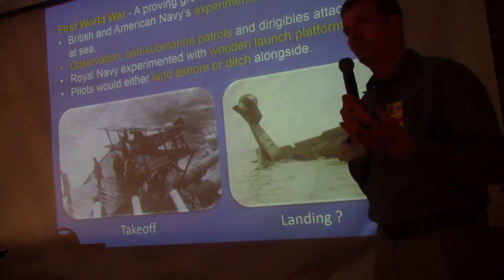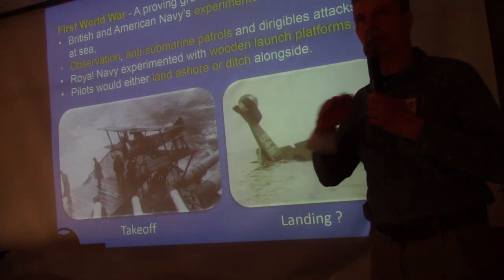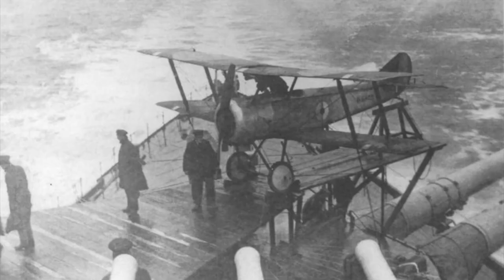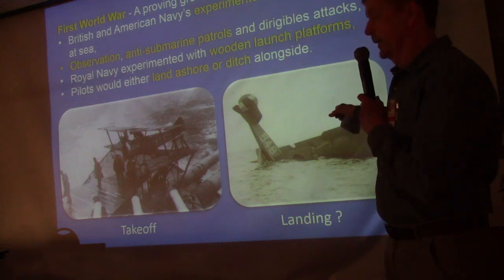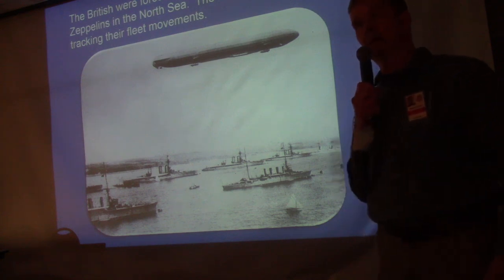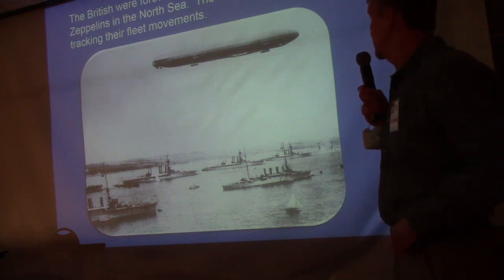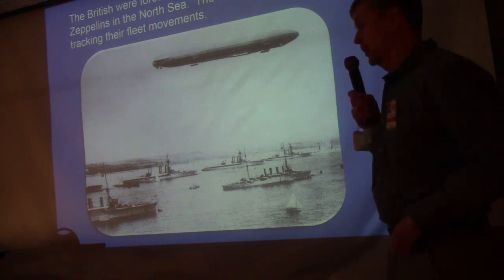The British had to take high-performance aircraft out to sea, putting wooden flight decks over the turrets of 22 light cruisers. They put little Sopwith Camels and Pups on there and would launch them, hoping they could engage a dirigible or zeppelin. It was a one-way mission — the pilot took off and would either land ashore or ditch at sea. The zeppelins were coming out of bases in occupied Belgium and Germany, keeping close tabs on the Royal Navy in the North Sea.